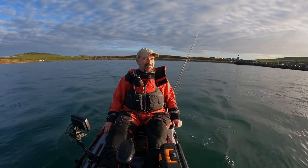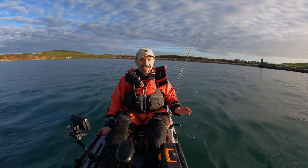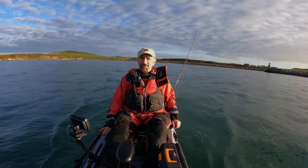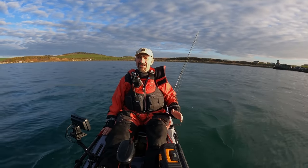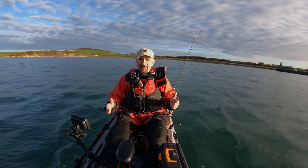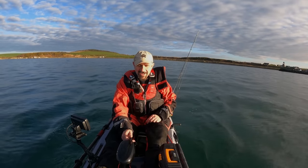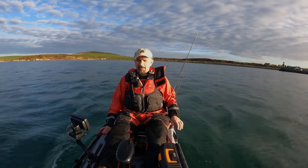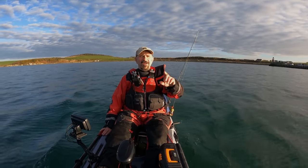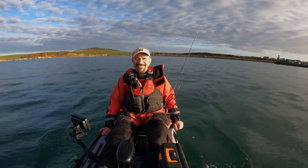Hiya, welcome back. Look at this, how beautiful is it? We're at Port Logan. This is the only chance I've got to get out. It's a three-hour drive for me but it was the only weather window I was going to get, so I've hot-footed it over here in the van. I'm excited about a few things today.